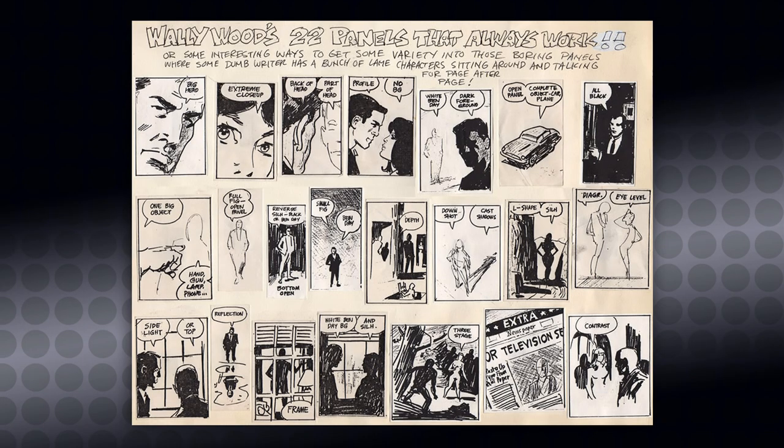Before we get going, I'll give you a brief history. These 22 panels were never assembled or presented like this by Wood himself. They were actually small sketches that Wood made for reference purposes and taped all over his studio. When he got jammed in a story, he would look around, find a panel that could work, and move on. One of his assistants, a guy named Paul Kirchner, assembled these little sketches and put them on three separate pages, then made copies and gave them out to friends around the comic book industry.